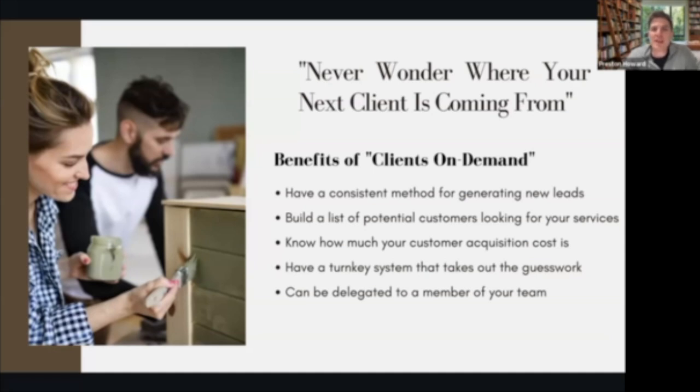A good quote is never wondering where your next client is going to come from. That's one of the great benefits of this client-on-demand process, along with being able to have a consistent method for generating new leads. I don't know what everyone's currently doing — maybe you have an active process for how you're getting jobs locally, or maybe you haven't had a consistent method yet.